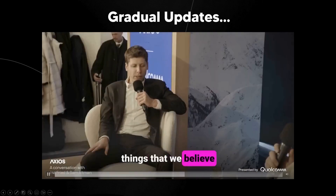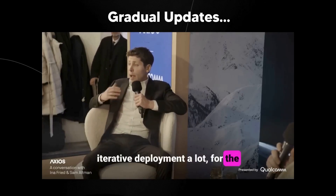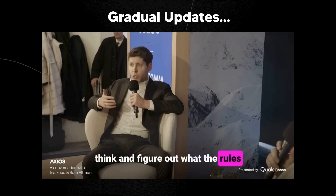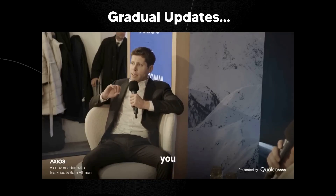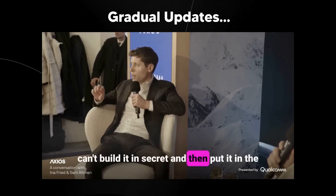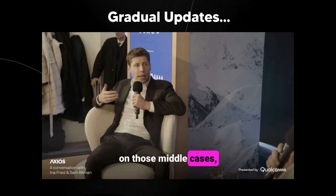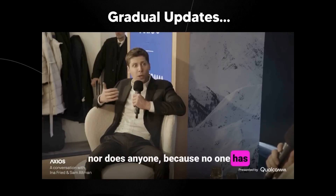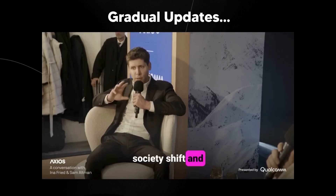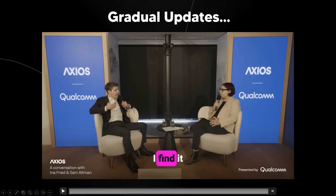Sam Altman says: 'One of the things we believe very deeply is that society and this technology have to co-evolve. We believe in iterative deployment a lot for the obvious reason — people need time to gradually update, think, and figure out what the rules should be. You can't separate the technology from the world. Even if you get everything magically right, you can't build it in secret and release it all at once, because the world keeps changing with each iteration. No one has really thought through how institutions, the world, and society will shift and reshape in response to this.' This is why iterative deployment is going to be the approach.